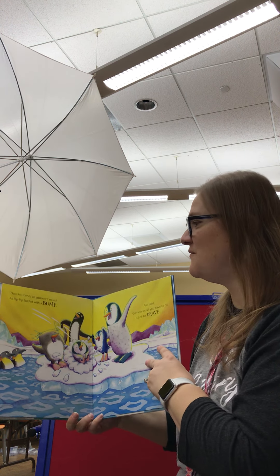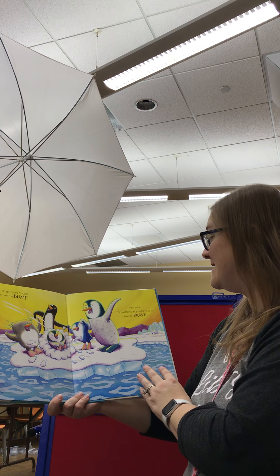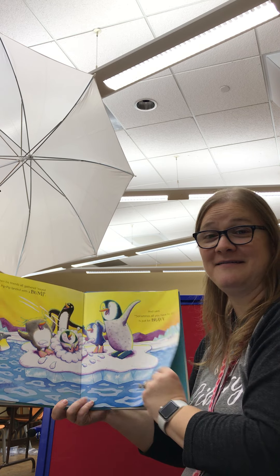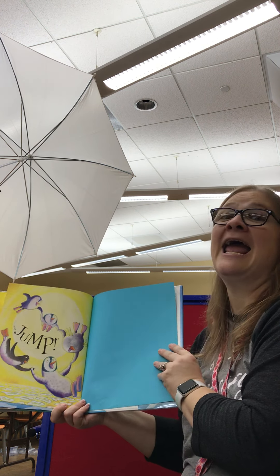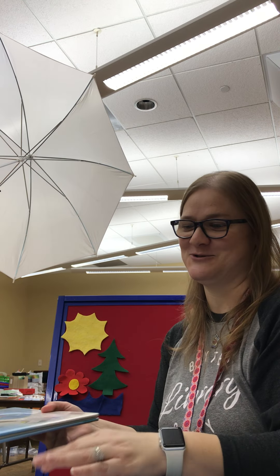Then his friends all gathered round as Pip-Pip landed with a bump and said, "Sometimes all you have to do is just be brave and jump." What a wonderful story about life in general. Sometimes it's hard, but just take that jump and you're going to be okay.